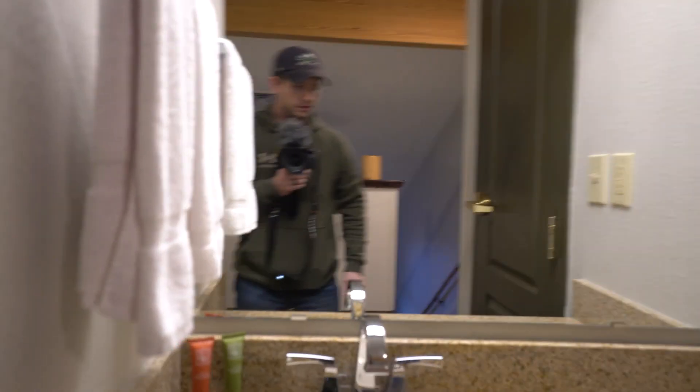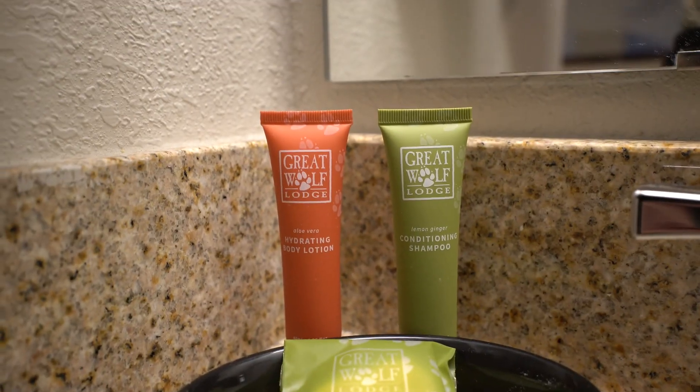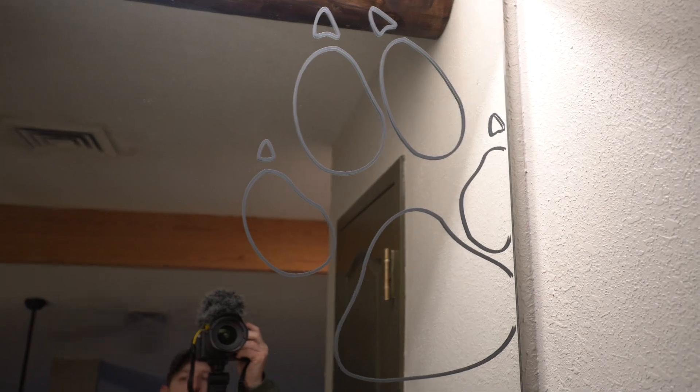Outlets, USBs — very cool. Coat rack. TV. Sink up here. They got their great little lodge lotion, cleansing facial bar, shampoo, conditioner. They even got a little emblem on the mirror there — that's pretty cool. And then you just have another little room up here — all that has in it is a commode.